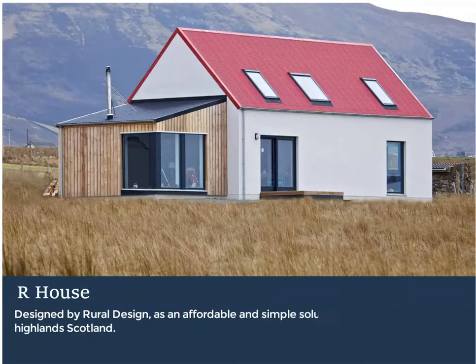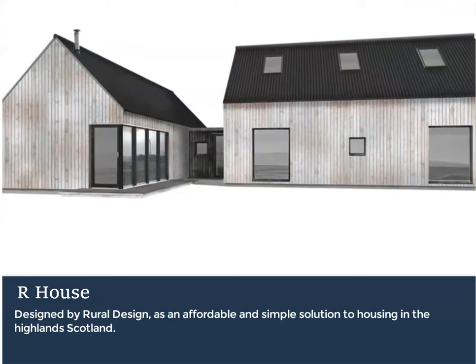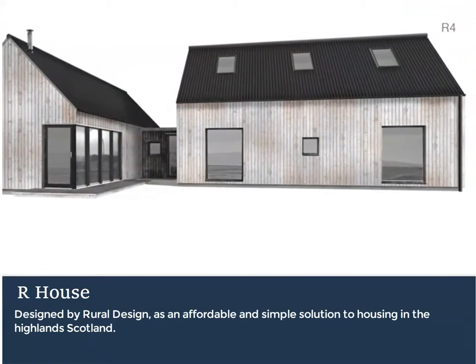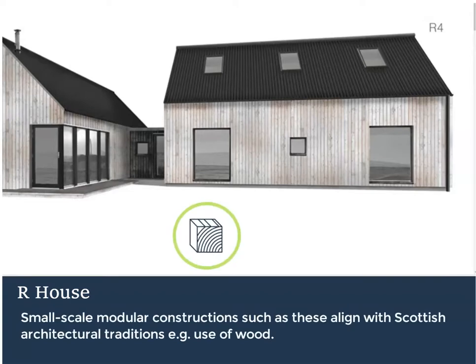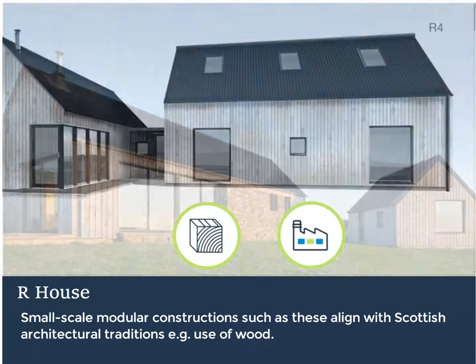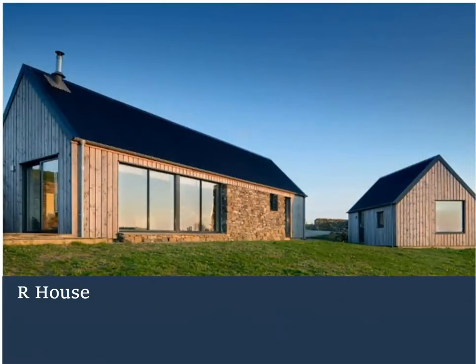Designed by Rural Design, the R-House has been conceived as an affordable and simple solution to housing in the highlands and islands of Scotland. DFMA and modular construction techniques are not just the preserve of large-scale projects and leading design teams. The Scottish housing market has a strong tradition of the use of wood and the building of homes in factories. Here's an excellent design-led example from R-House in the Isle of Skye.